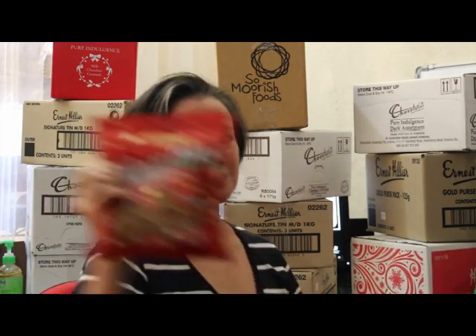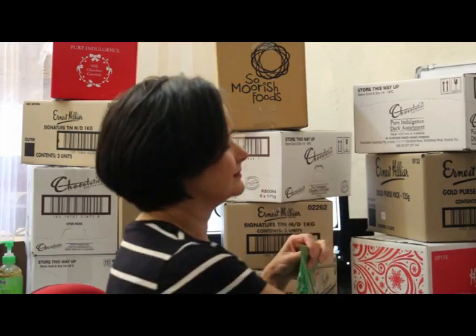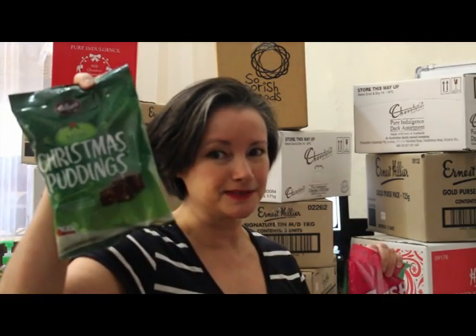It's always handy to have some shared packs on hand just in case people pop around. You can just bust them open, put them in a bowl and everyone's happy. So of course, chocolate Santas, milk chocolate, Christmas mints, something a bit different — Turkish delight bites — and of course no Christmas is complete without the Hilly's mini Christmas puddings.